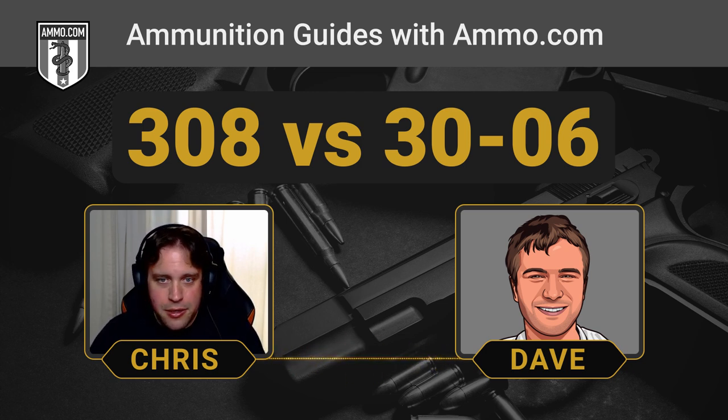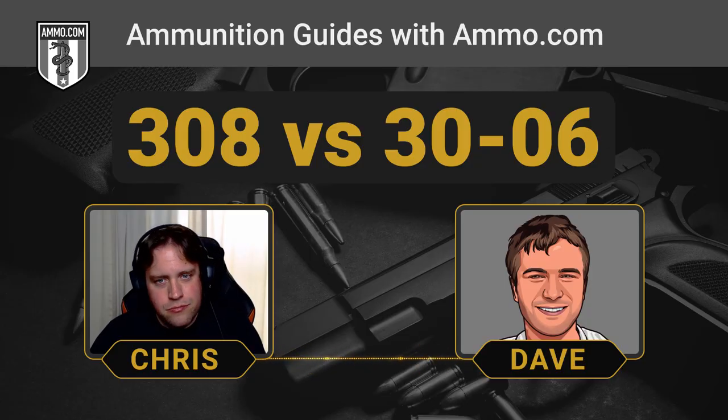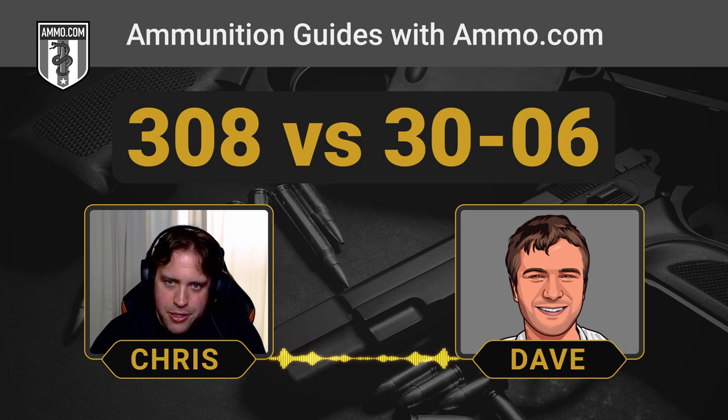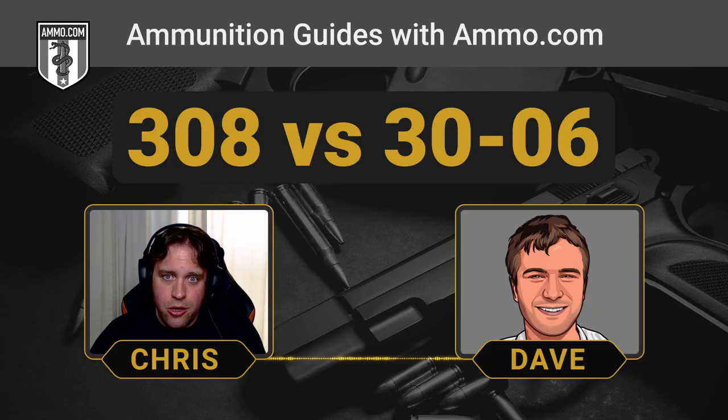The 220-grain bullet is really just relegated to the .30-06, but pretty much anything else in between you can load for both. If you tried to jam a 220-grain bullet into a .308, you probably wouldn't be able to seat it deep enough with a powder charge that would make it effective. The case capacity of the .30-06 is right around 68 grains, where the .308 is 56 grains — so when you're shooting something heavier, having a little extra powder really helps push it out the barrel faster.